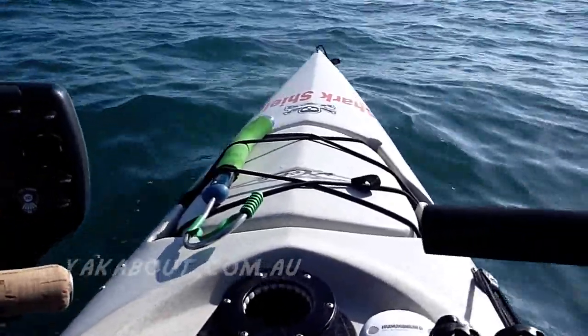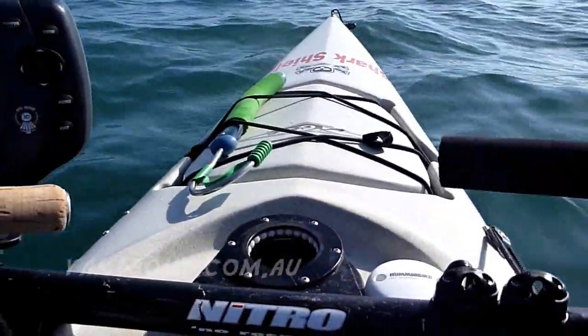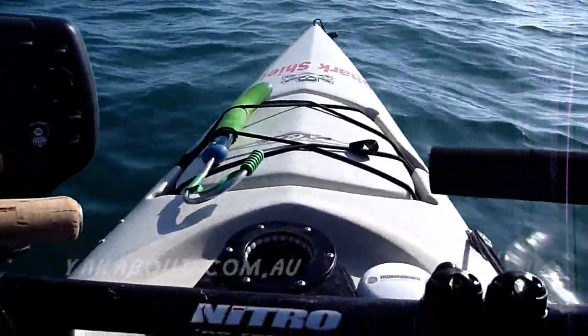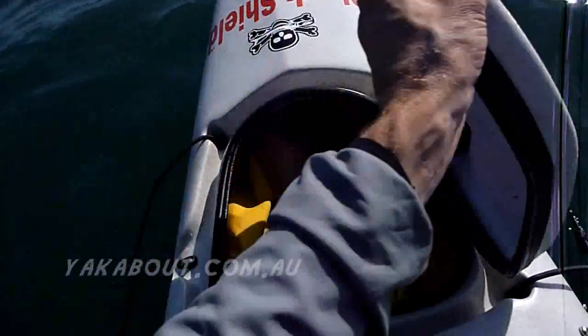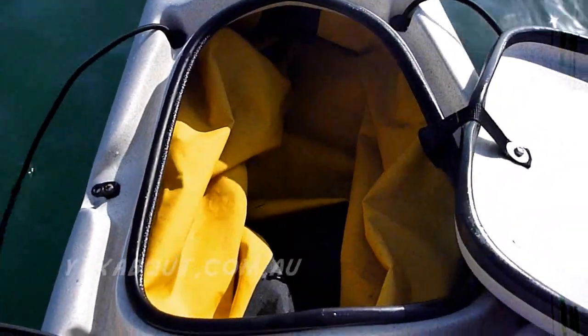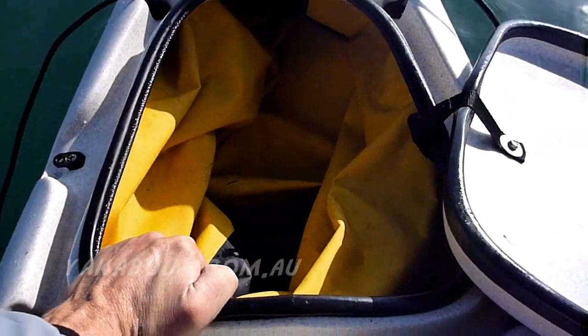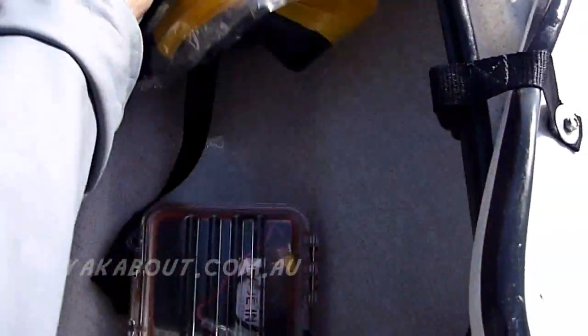Up front there on the hatch underneath the bungee cords — that's where I like to carry my gaff hook nowadays. It's nice and secure up there, it's a long way away from me, and pretty easy to get if I need it. In my front hatch I've got a large waterproof bag — it's a big dry bag, actually a big roll bag, about 75 centimeters long. You can hold some pretty big fish in there, actually bigger than 75 centimeters. Underneath here I've got a waterproof box glued to the bottom of the kayak using marine goop, and there's a 12-volt battery in there.